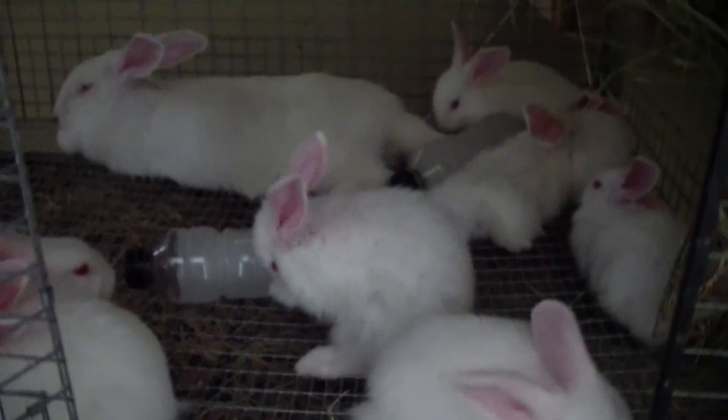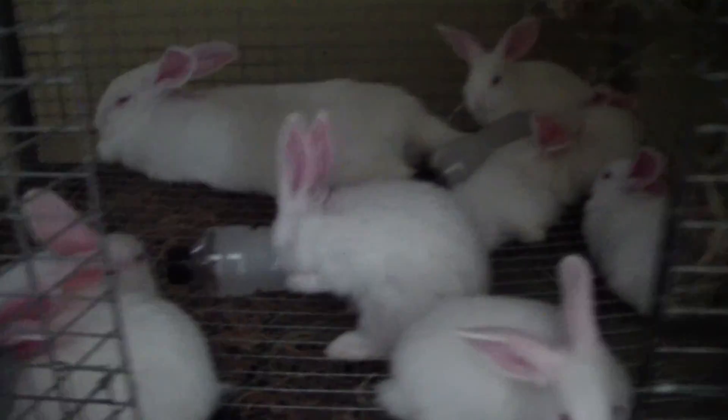These are the ones on Craigslist — White New Zealands.